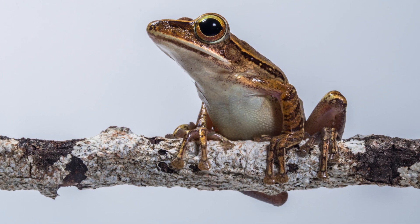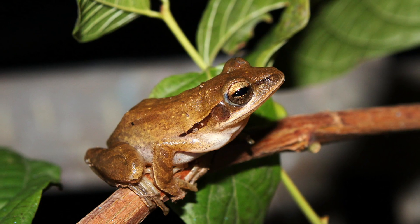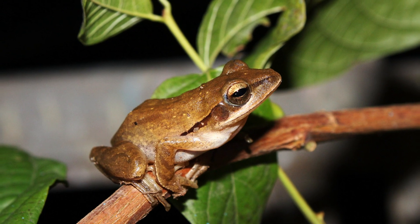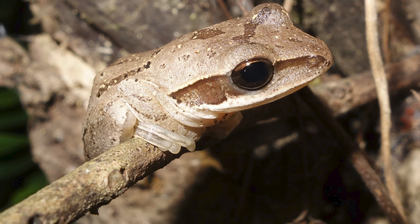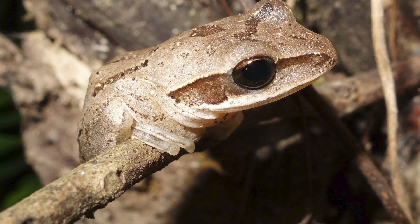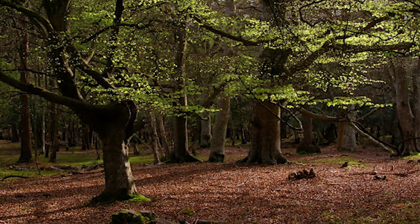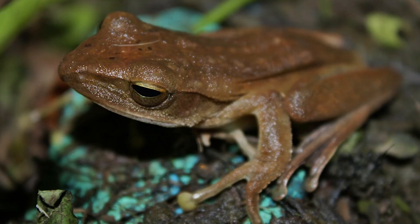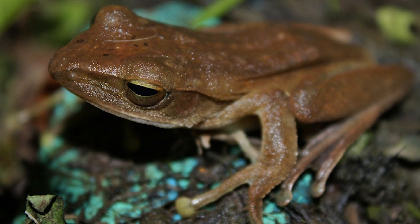The common tree frog was no larger than a 2p coin and was recorded in Britain as early as 1646. It was able to survive in the cold and sometimes freezing climate. Archaeological remains go back hundreds or thousands of years. A breeding colony existed in the New Forest until the late 1980s, when changing habitat and collectors saw the end of this unprotected species in Hampshire.